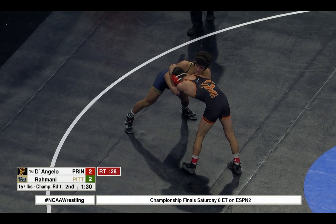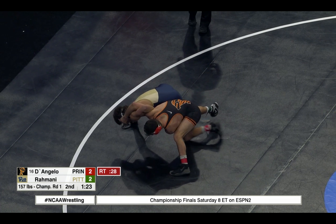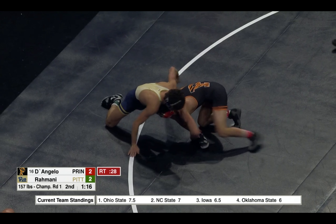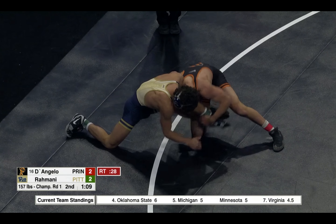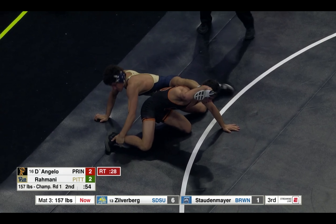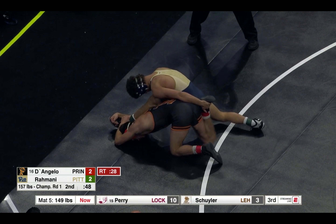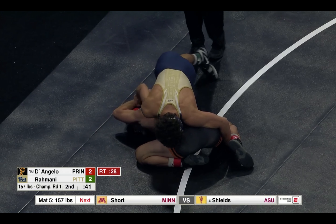1 minute 20 left here in the second. D'Angelo's got to be careful — he has that single leg in, stay inbounds. 1 minute 5 left. Rahmani, great job grabbing one of those wrists. D'Angelo gets it back, now Rahmani gets back — circles back on the mat. 50 seconds left. Now Rahmani comes around, still has his leg, controlled by D'Angelo. We're on the edge, still mid-mat call.